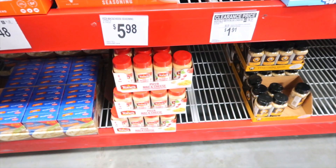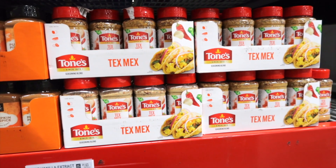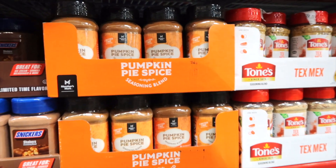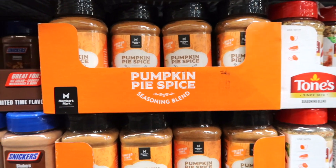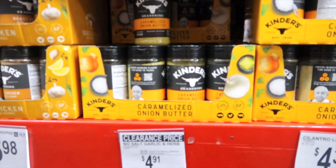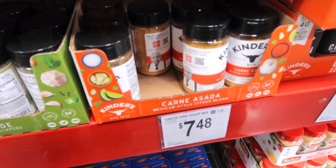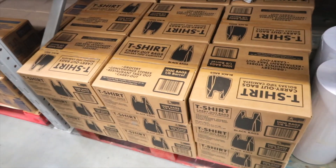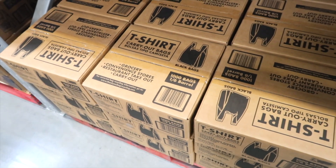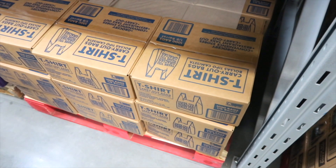Tones has a Pizza Mac and Cheese seasoning for $5.98, and a Tex-Mex seasoning on clearance — $1.97 off, bringing it down to $2.01. There's a Pumpkin Pie Spice Mix for $5.48, a Bang Bang Sweet and Spicy seasoning for $3.98, Kinder's Caramelized Onion Butter for $5.98, and Carne Asada for $5.48. They also have t-shirt carryout bags — black, 1,000 for $20.98, or white for $21.48.